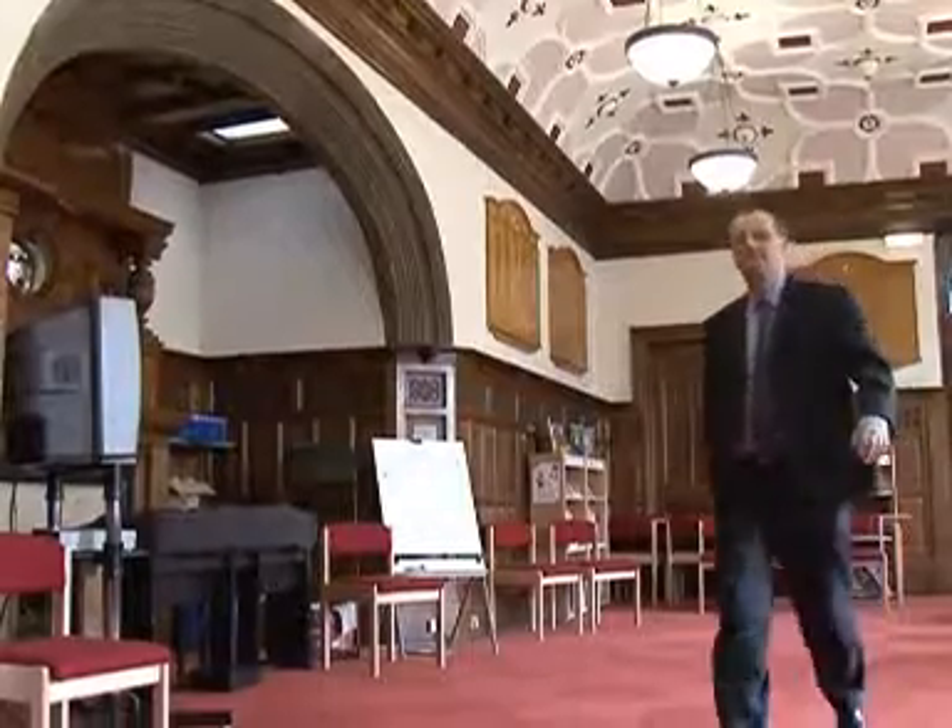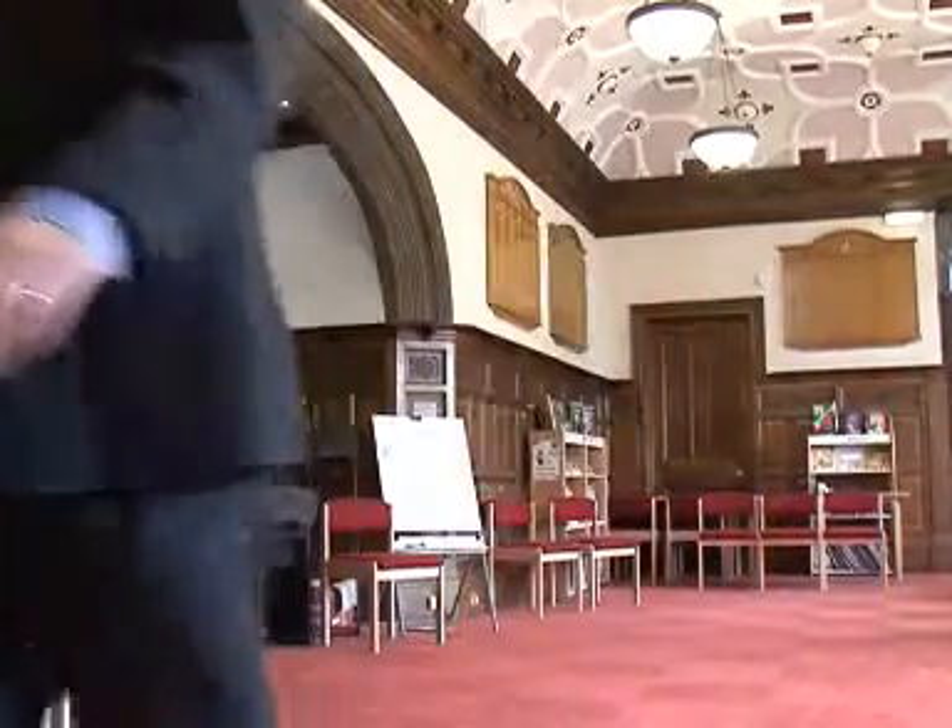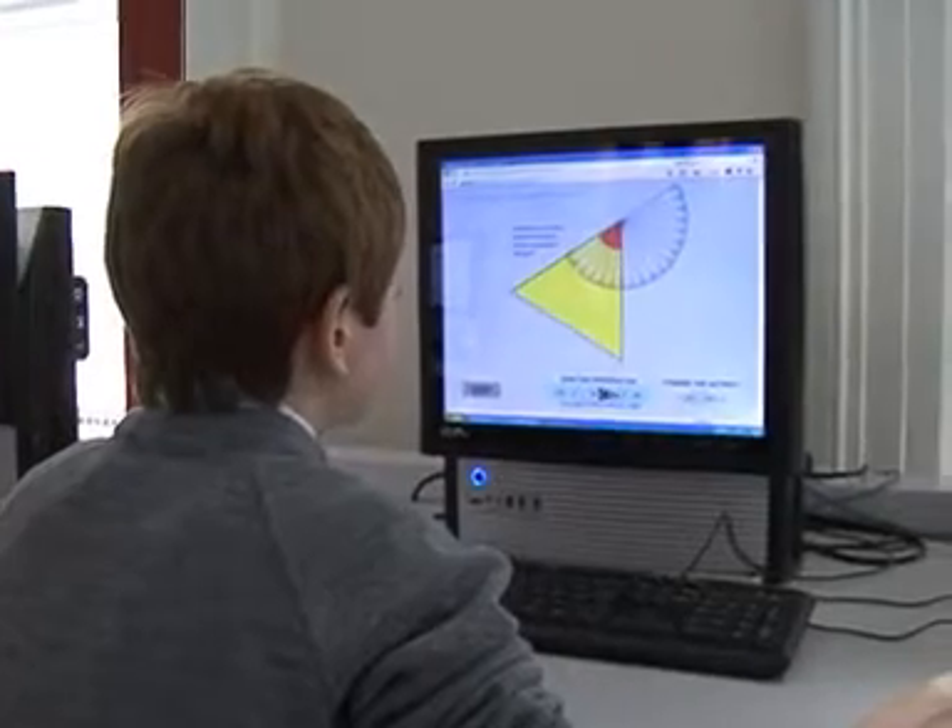Our school is rooted firmly in the past, but we have to be flexible and look towards the future. ICT is a significant tool to enrich and empower children's learning, and installing the PLC system has enabled us to overcome some major hurdles and to give access to all of our pupils.